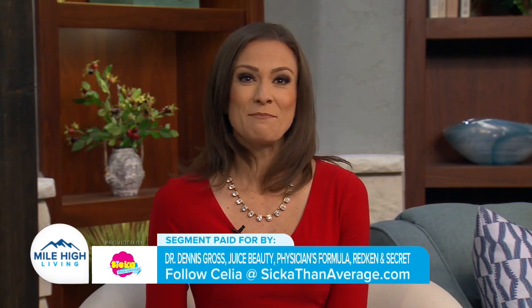For more great ideas, you can go to Celia's website at sickathenaverage.com. The companies listed on the screen paid for this segment.